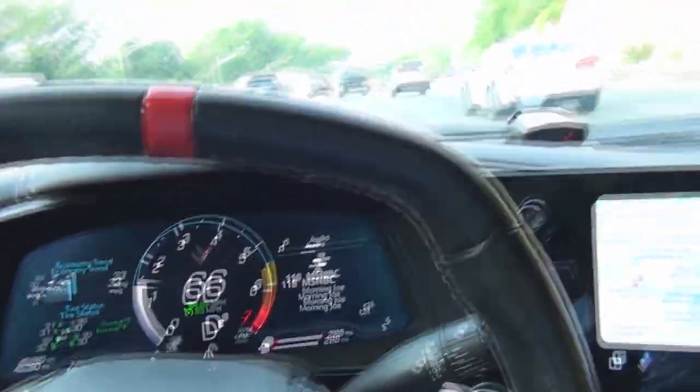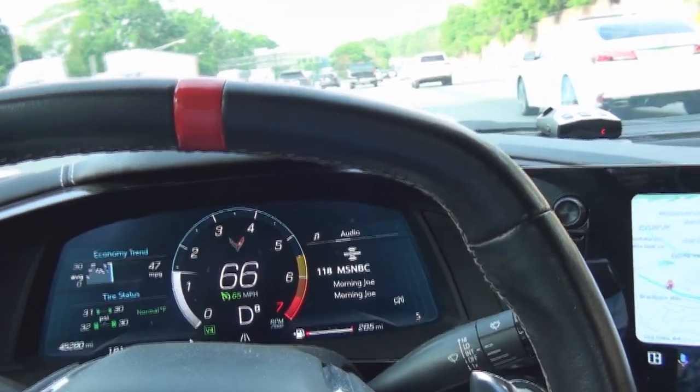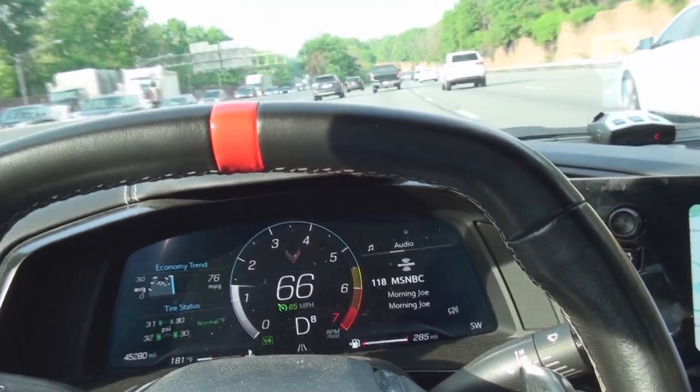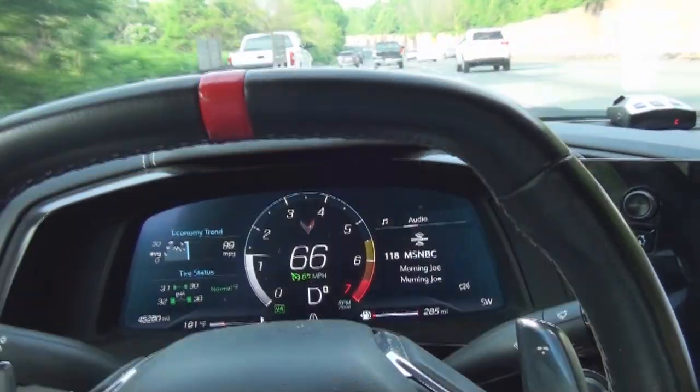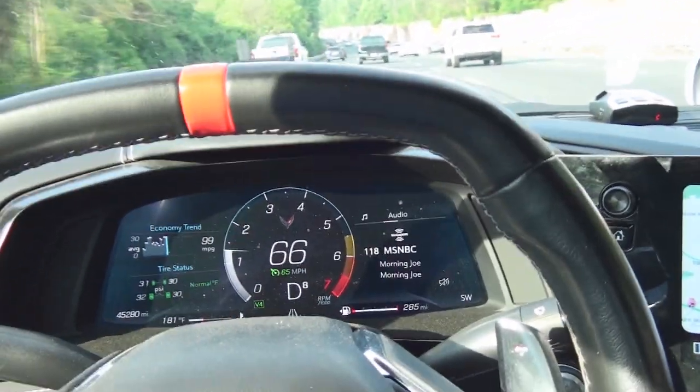Let's talk about V4 mode in the C8 Corvette. A lot of people don't like it — they want to disable it. They say, why would I want to drive on four cylinders in my Corvette?